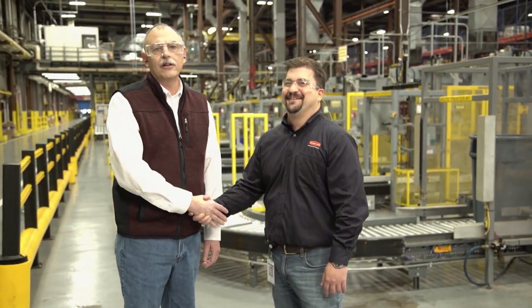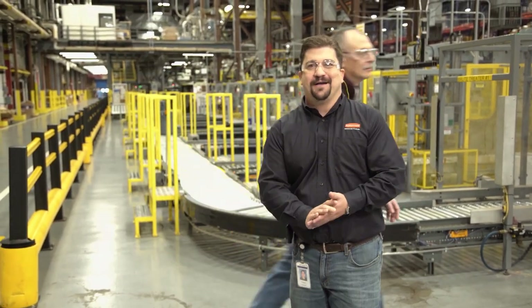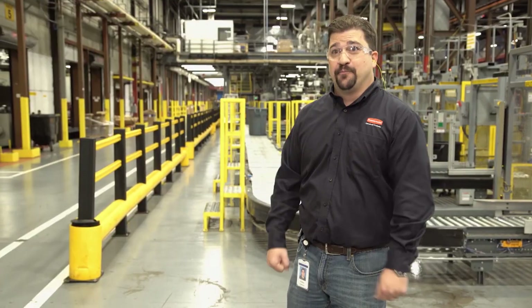We're now meeting Bill Sharrier, engineering manager for this facility. He's going to take us through the rest of the process on how the Brute is manufactured here at the facility and walk us through the injection process.